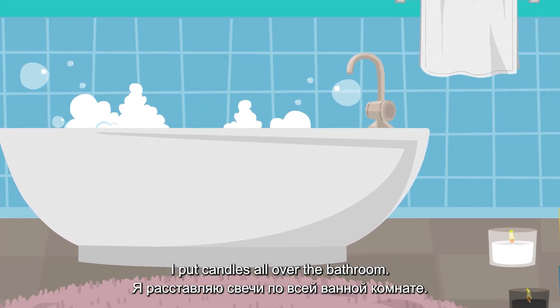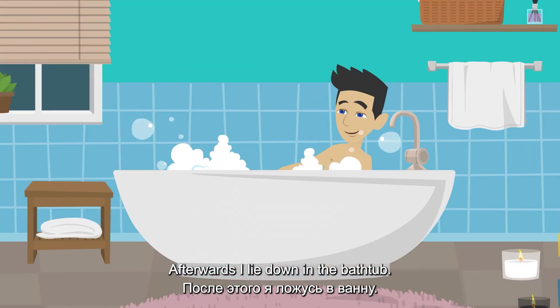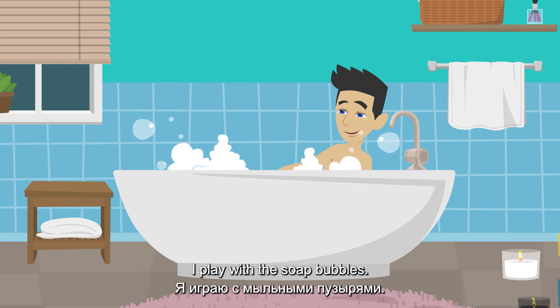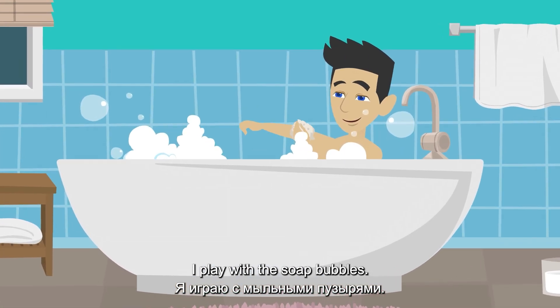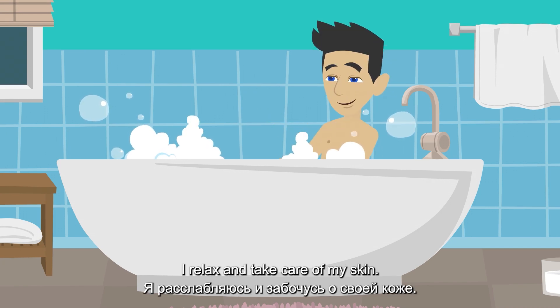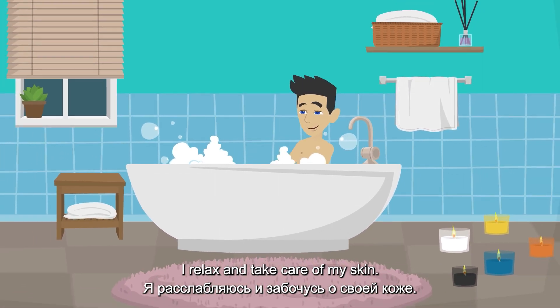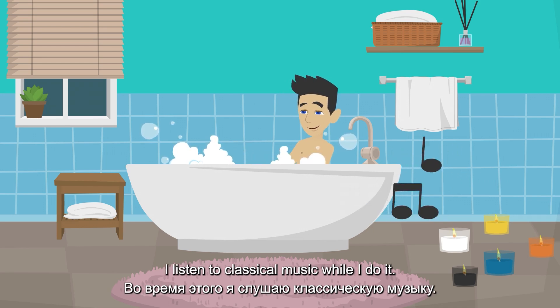I put candles all over the bathroom. Afterwards I lie down in the bathtub. I play with the soap bubbles. I relax and take care of my skin. I listen to classical music while I do it.